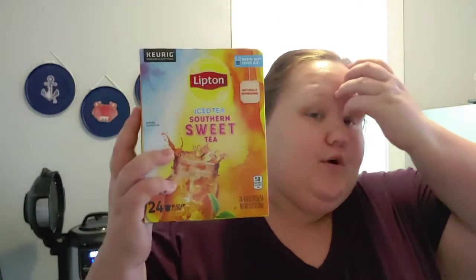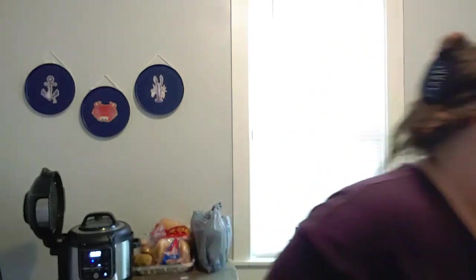I got Chris some K-cup sweet teas. This won't be an everyday purchase or even an every-month purchase. He goes through sweet tea like crazy — this is just for when he's in a pinch and has none. If he has time, he'll make some, but if not, he can always brew over ice.